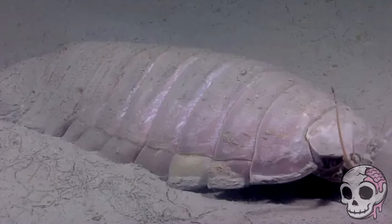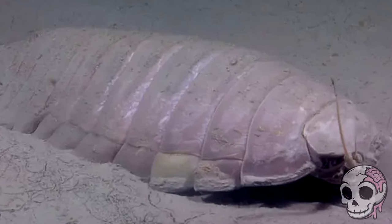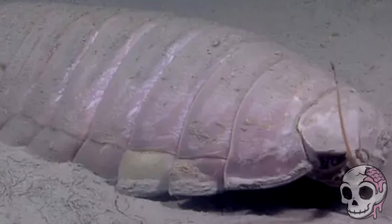This is helped by the isopod's awareness and sensitivity to its surroundings. They pretty much spend all day skimming the ocean floor for scraps and anything else they can scavenge, chilling and living a life on the ocean floor.